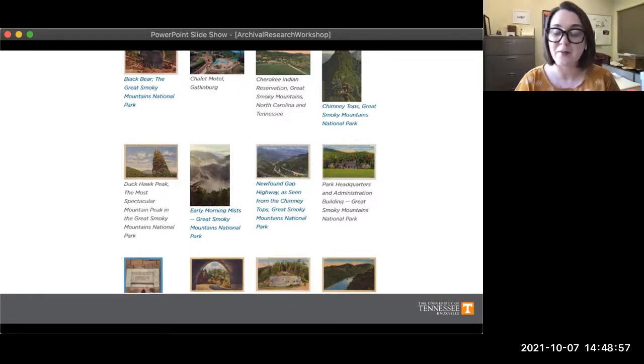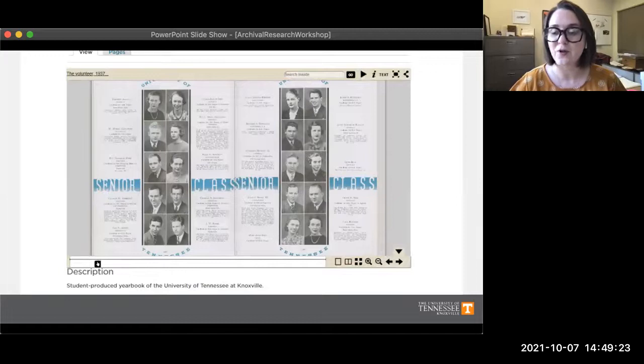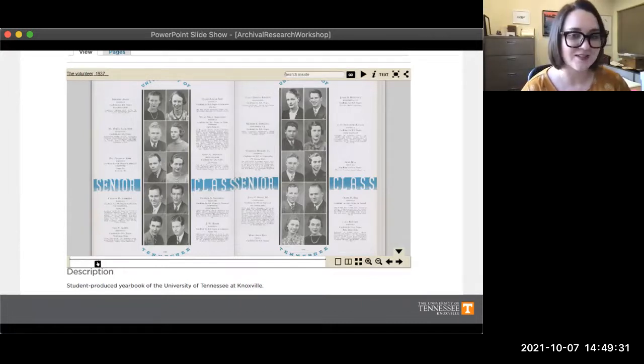Currently we have about 100 distinct digital collections representing over 400,000 items. These items, as you'll see when you visit the digital collections website, are both browsable and searchable — you can scroll through images of hundreds of postcards like the ones you see here, and you can also look at individual items or books. Here on this slide you can see a UT yearbook from 1937, and you can even flip through the pages similar to how you would look at it in person.